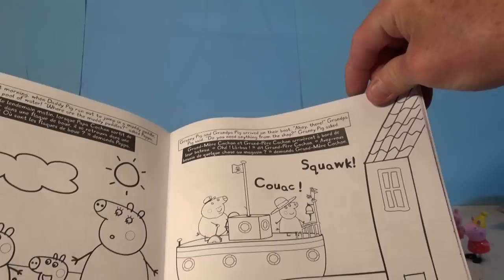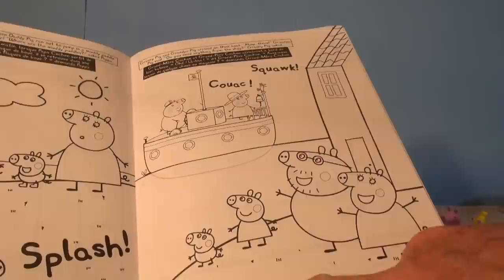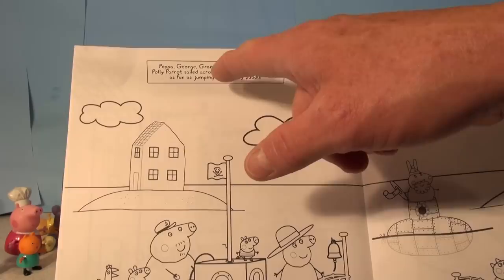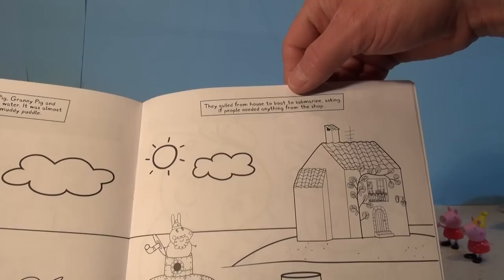Granny Pig and Grandpa Pig arrived on the boat. Ahoy there, Grandpa Pig said. Do you need anything from the shop? Granny Pig asked. Can we come too? asked Peppa. Hello Polly Parrot, she said. Oh, these guys are having fun out there in the water! Peppa, George, Grandpa Pig, Granny Pig and Polly Parrot sailed across the water. It was almost as fun as jumping in a muddy puddle. Look at them going across the water — the house is floating on an island.